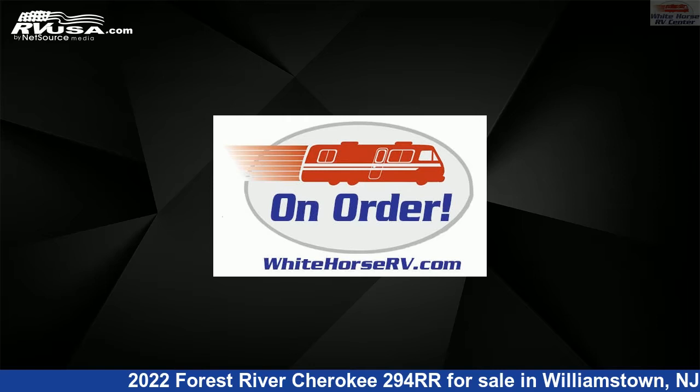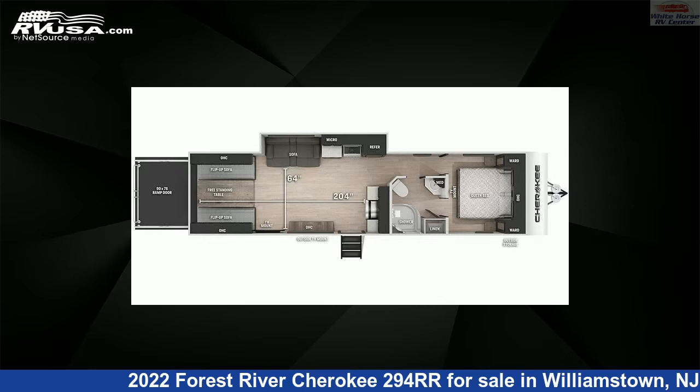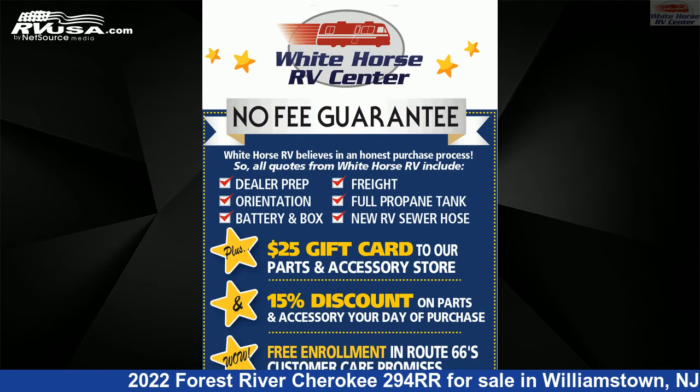This 2022 Forest River Cherokee 294RR is a Toy Hauler RV. It is located in Williamstown, New Jersey 08094, and is offered for sale by Whitehorse RV Center.